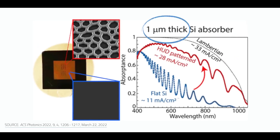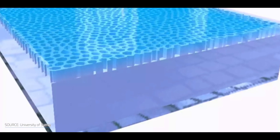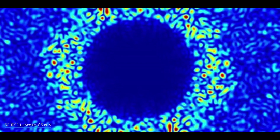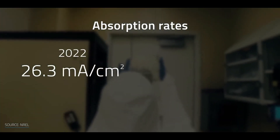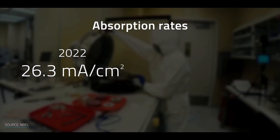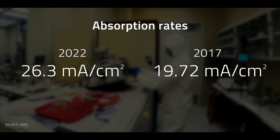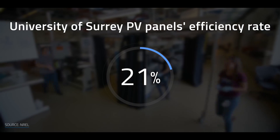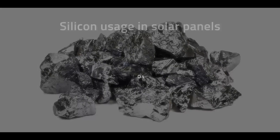The use of perovskite materials, which have the potential to significantly increase solar panel efficiency, is another promising development in the field. Perovskites are synthetic materials with properties similar to the mineral perovskite, which is known for its unique electronic and optical properties. Because of their high absorption coefficients, high charge carrier mobility, and low-cost fabrication methods, these materials are an appealing option for increasing solar panel efficiency.